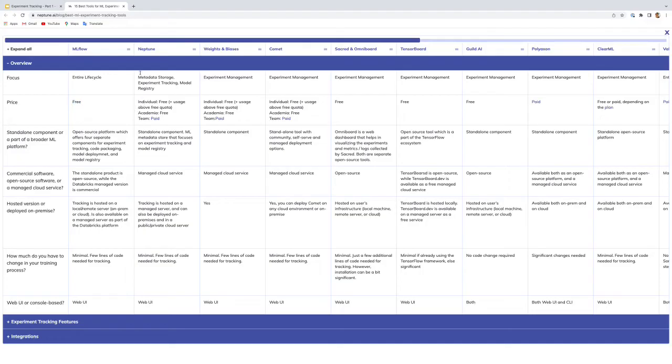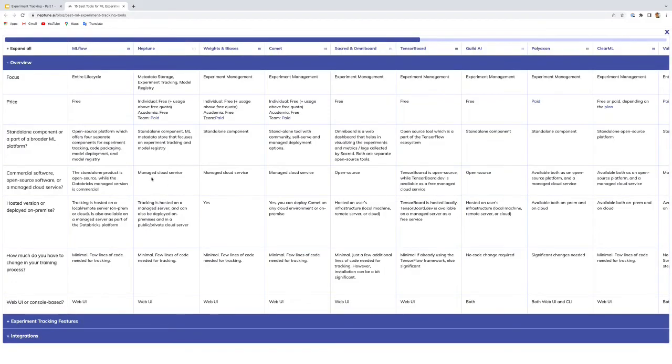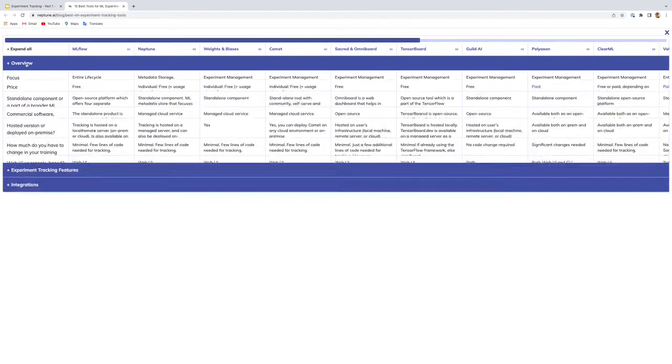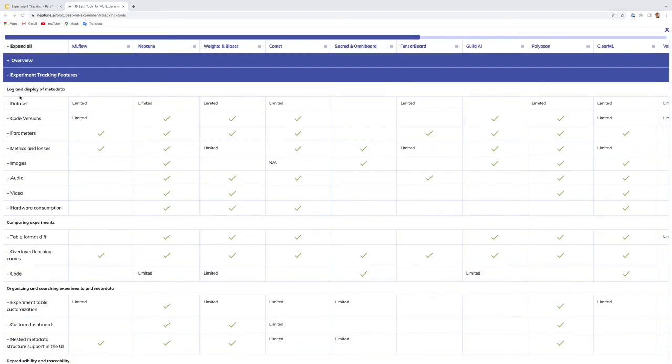Regarding price, the open source version of MLflow is free. Neptune, Weights and Biases, and Comet are free for individuals with a usage quota, and paid for teams. It's worth mentioning that if you have the Databricks ML platform, MLflow is included as a managed tracking server with features lacking in the open source version. The other three tools are managed cloud services.